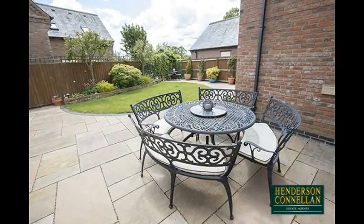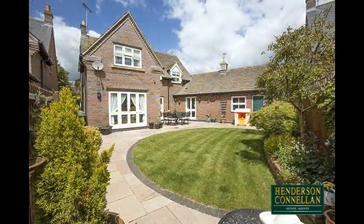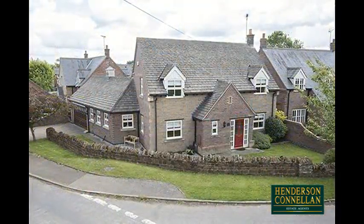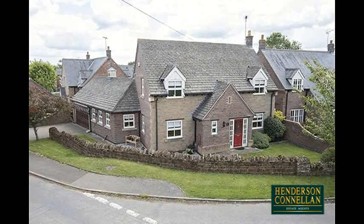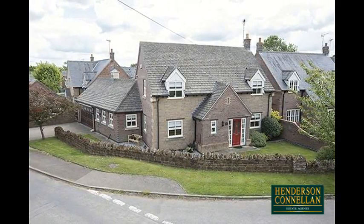Outside, the generous landscaped and enclosed rear garden offers an extended paved patio circling a neat lawn with planted beds. The property's corner frontage is neatly lawned behind a low stone perimeter wall, and a drive provides off-road parking and access to the integrated double garage.